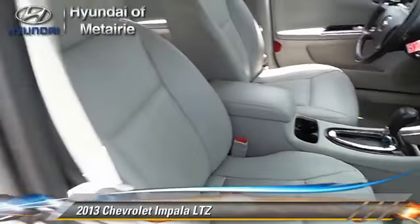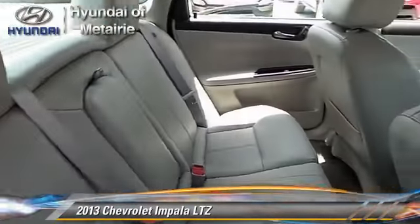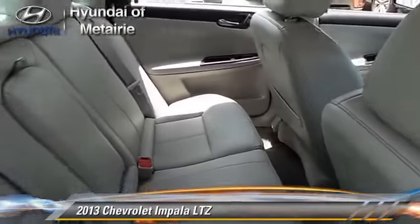This Chevrolet features powered door locks, a CD player, and rear spoiler.